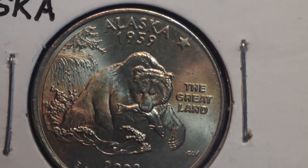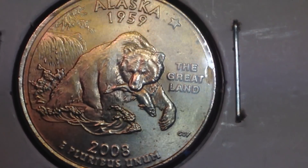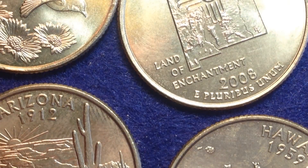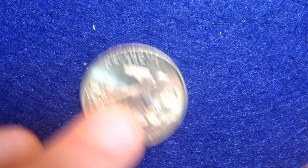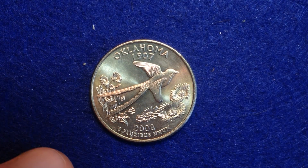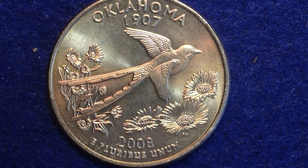As for the other quarters, I also wanted to share them with you in case you're new to the state quarter program and haven't seen any of these before. Let's look at them one at a time, zoom in, and I'll tell you what the reverse design is.